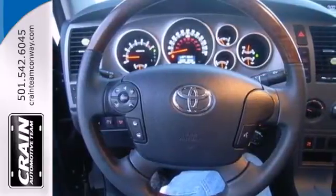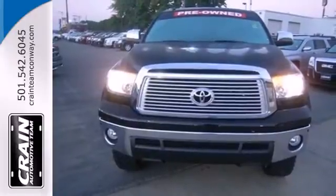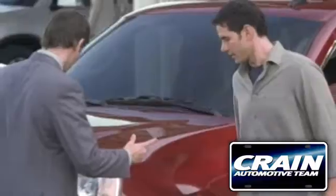This 2013 Tundra is ready to get to work. Come check it out today. Visit us anytime at craneteam.com.